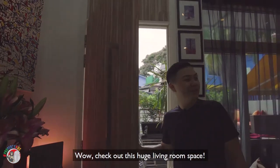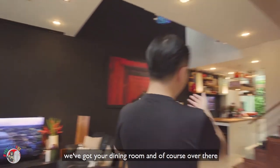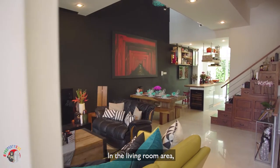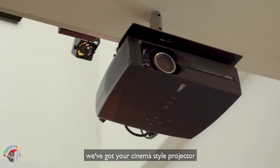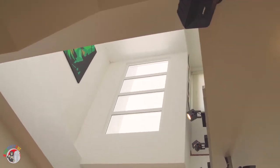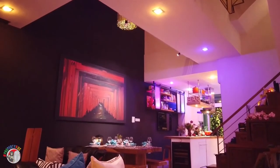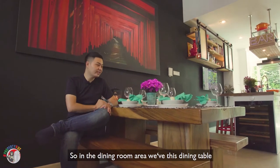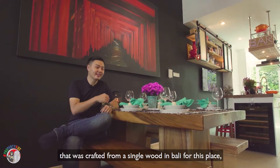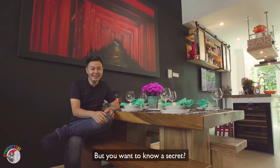Wow, check out this huge living room space! In this area we've got your living room, dining room, and over there your basement area as well. In the living room we've got a cinema star projector for all you football fans and movie fans. In the dining room, we have this dining table crafted from a single piece of wood in Bali. You'll never guess how old this table is — but want to know a secret? Look up.